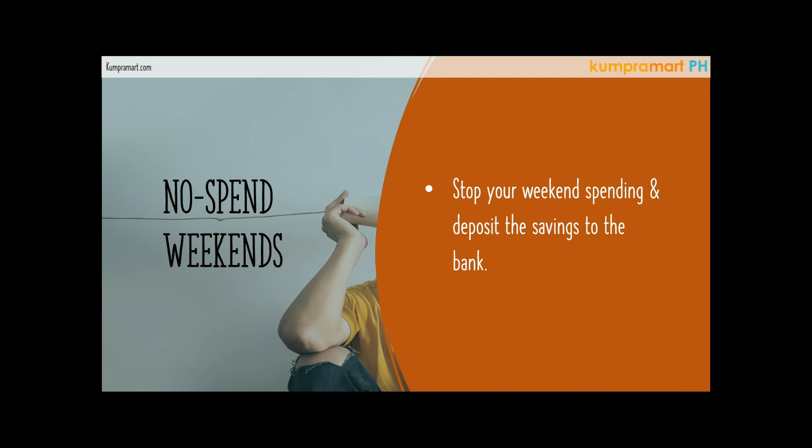Another challenge is no-spend weekends. This goes back to the master of simple living. There are a lot of ways to enjoy yourself at home without spending money. We know that on weekends, Filipinos tend to go out — go to the beach, go somewhere — and spend a lot of money, which ends up cutting into your savings. If you'd like to achieve your goal, you have to have self-discipline.